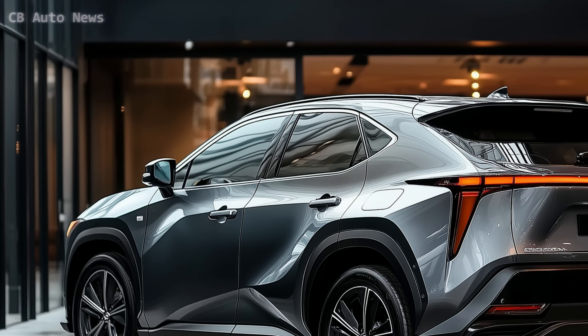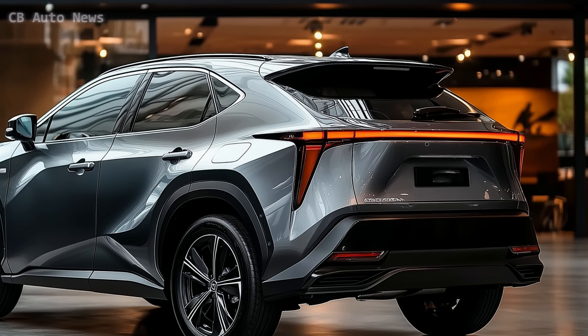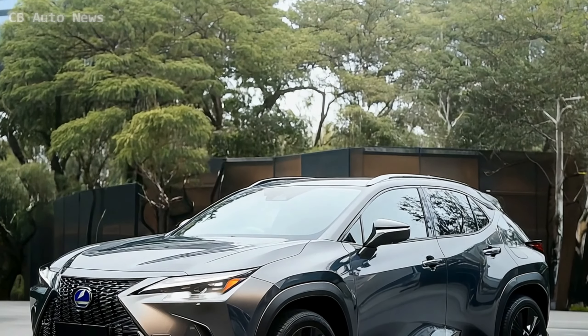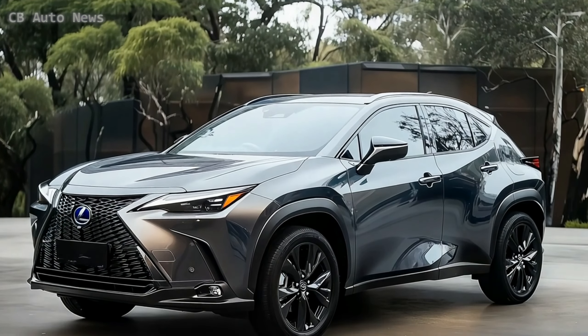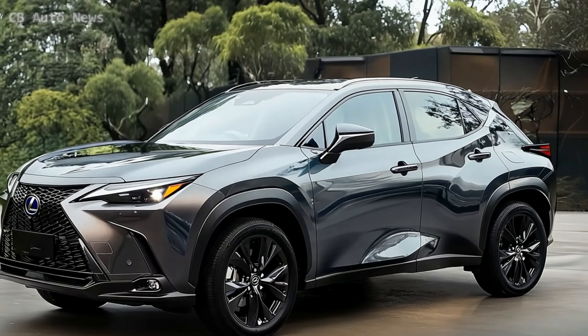But performance isn't the only area where the 2025 UX Hybrid shines. The exterior design is a bold statement of modern luxury, featuring Lexus' signature spindle grille. This isn't just an aesthetic choice — it's been engineered to improve aerodynamics, which helps with both performance and fuel efficiency. The LED headlights are sharp and stylish, perfectly complementing the sleek body lines that give the UX Hybrid a refined, aerodynamic look.